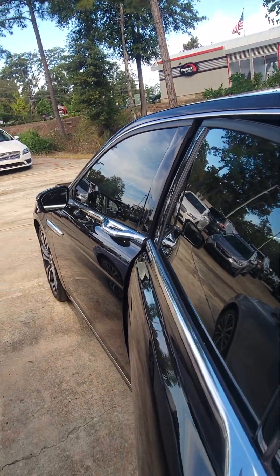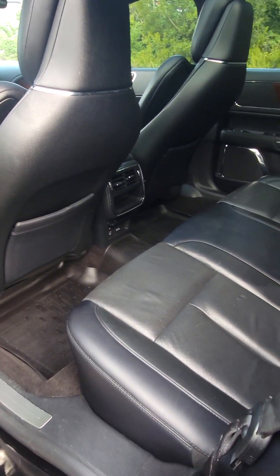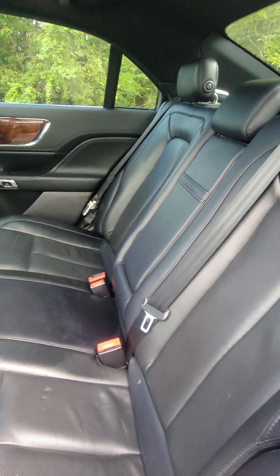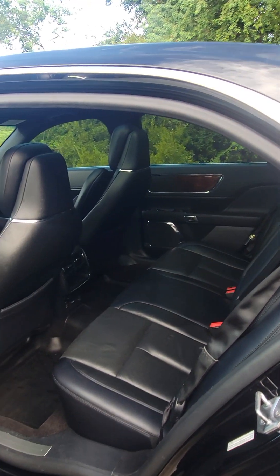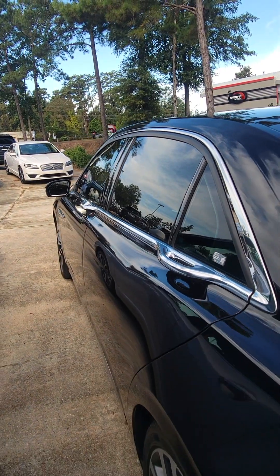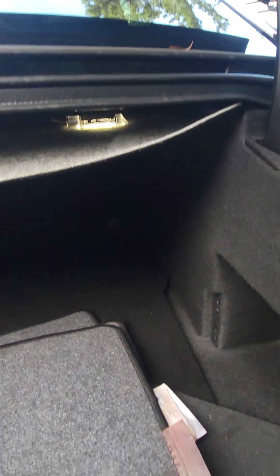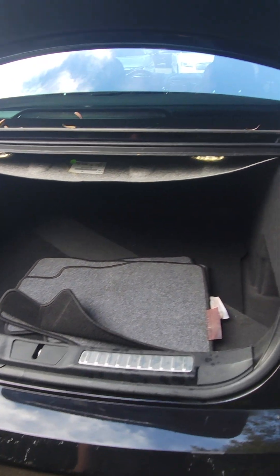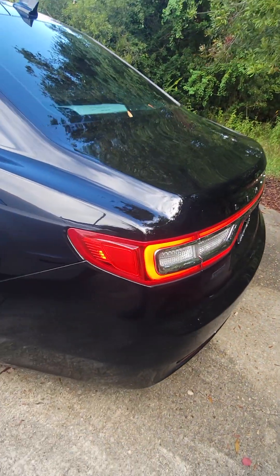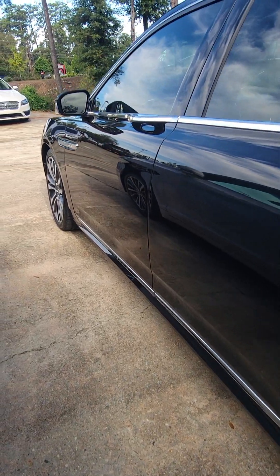Coming around to the back here — you also have your cargo area and they have the mats back here. Your trunk is going to be a power trunk, and you also have some more chrome on the ground effects down there.